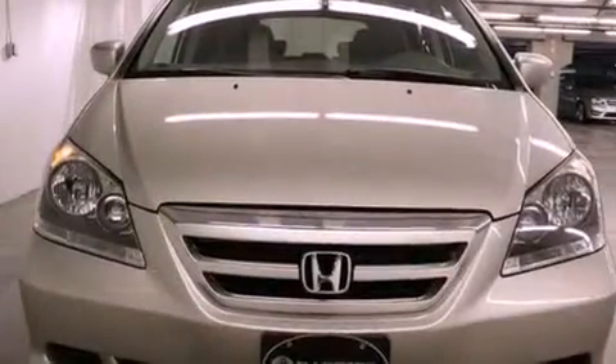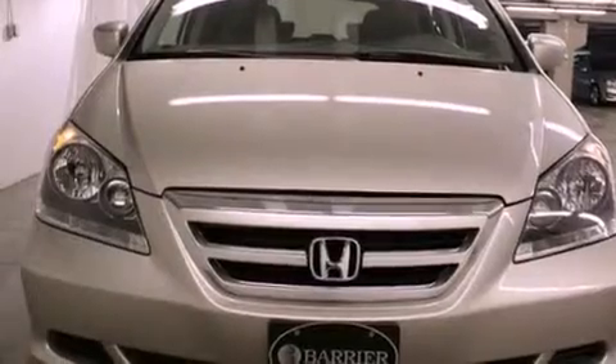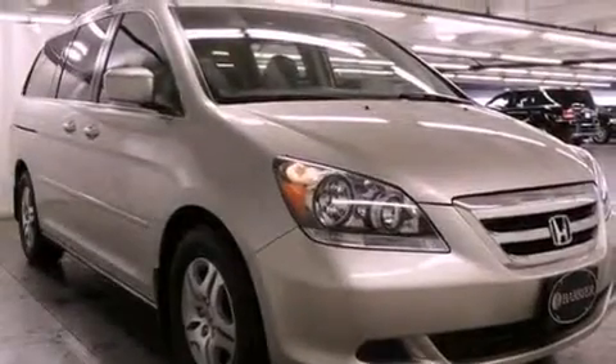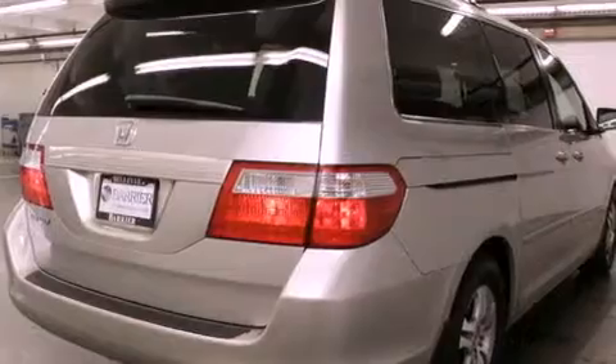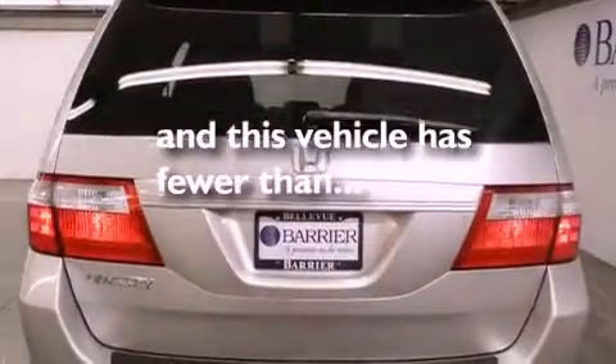The following features are also included: air conditioning with automatic climate control, cruise control, passenger and driver's side sliding doors, a CD player, leather seats, variable cylinder management, an illuminated driver's side vanity mirror, an anti-lock braking system, steering wheel controls, and this vehicle has fewer than 38,000 miles on the odometer.